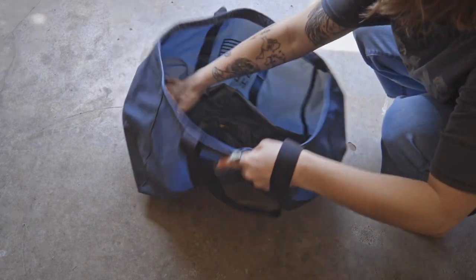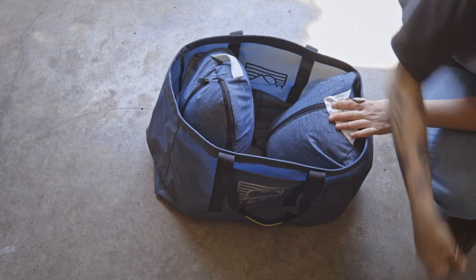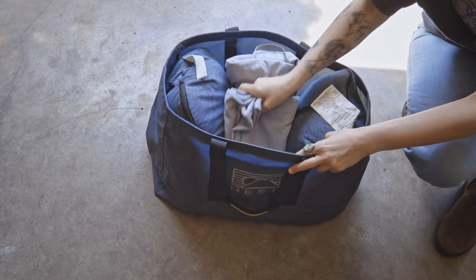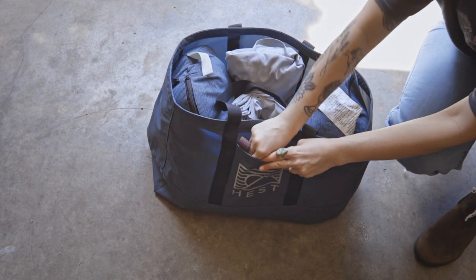Introducing the new Hest Tote 50. Featuring a generous 50L capacity, the Tote 50 is designed to be the camp carry-all solution for all your camping sleep essentials, like Hest pillows, bedding, headlamp, and of course, a good book.